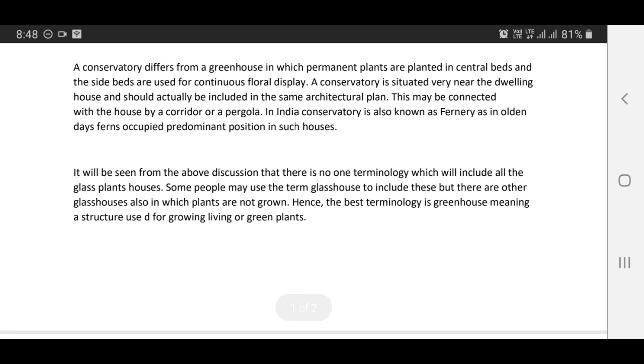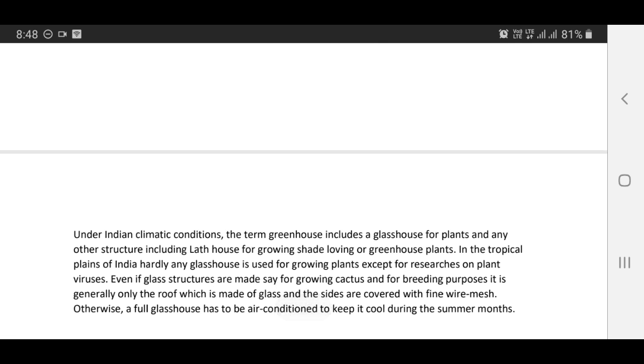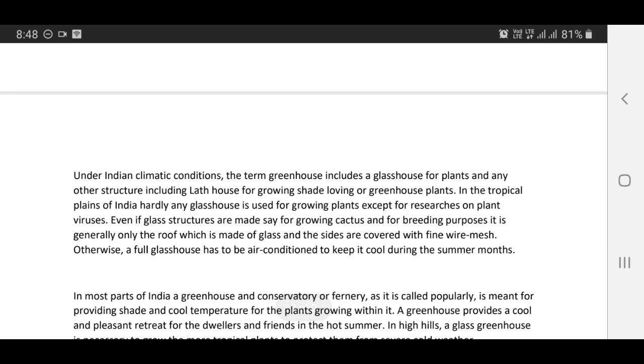It will be seen from the above discussion that there is no one terminology which will include all the glass plant houses. Some people may use the term glass house, but there are other glass houses in which plants are not grown. Hence, the best terminology is greenhouse, meaning a structure used for growing living or green plants. Under Indian climatic conditions, the term greenhouse includes a glass house for plants and any other structure including a lath house for growing shade-loving or greenhouse plants.